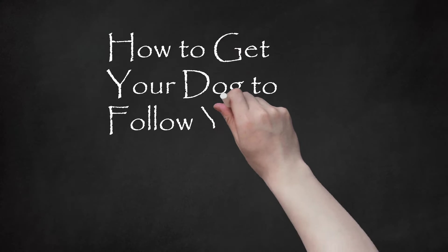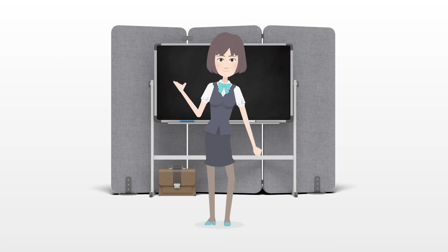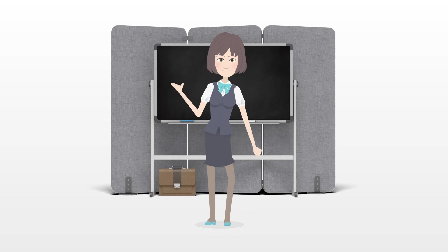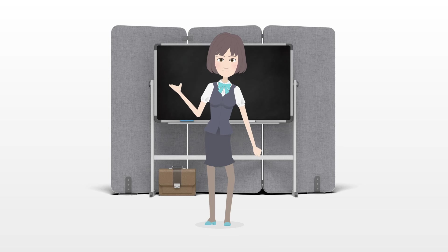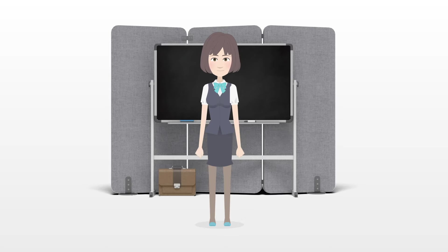How to get your dog to follow you. Having your dog follow you can keep the two of you close together and strengthen your bond. It also helps you keep your dog safe by getting them to come with you if they are in a dangerous situation. To get your dog to follow you, you can train the dog to follow the follow or come command, work on strengthening your bond, and spend more time with the dog.